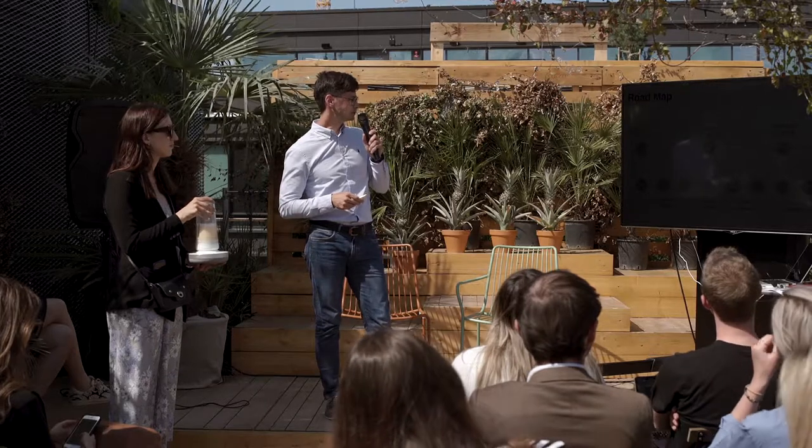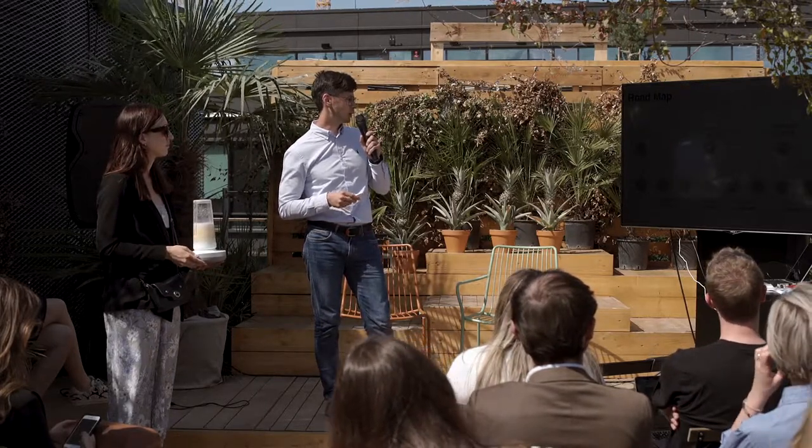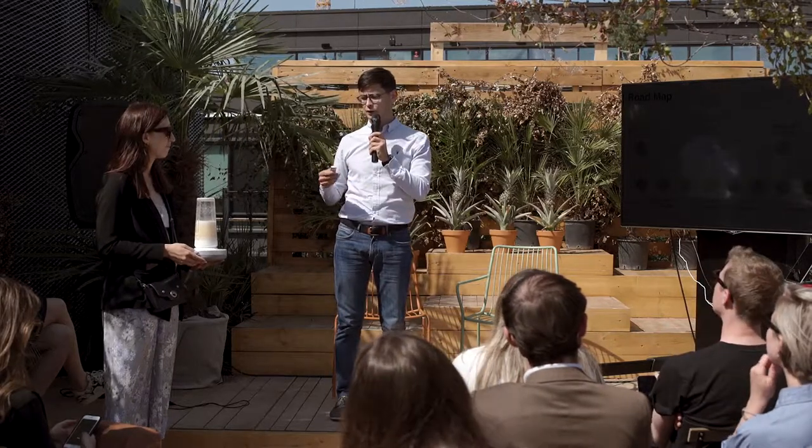One morning I was watching my daughter playing with a toy with a magnetic dancer spinning on top. Somehow it all connected and the idea of the blender started in 2016. Up to this date we have raised 1.5 million and we are moving into production right now. Hopefully by the end of the year people will be able to buy the blender.